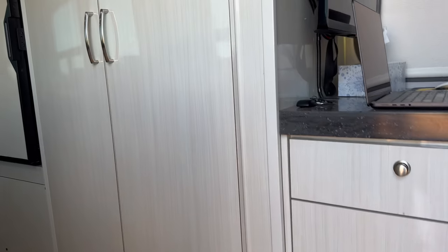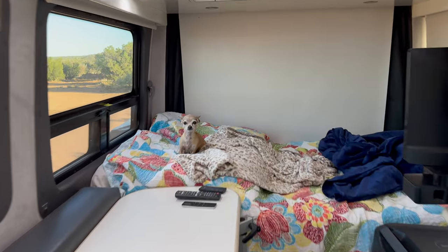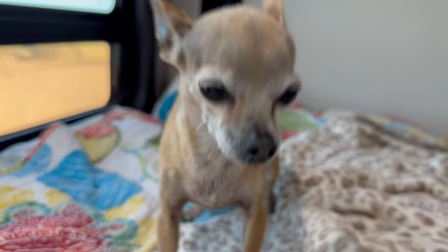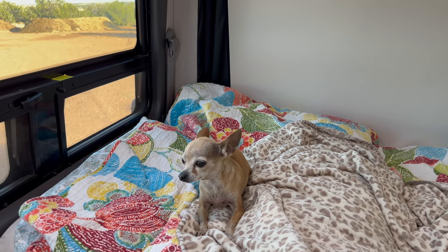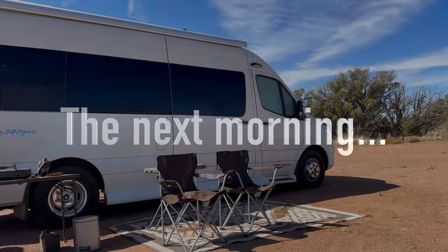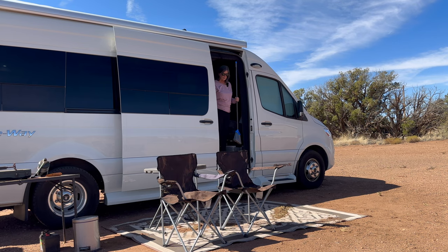I bought a new blanket for my bed because I got kind of cold last night. Let's go say hi to Piglet. Say hi to the Tumbleweeds! Okay, we'll catch you a little bit later — I just wanted to show you the property and Piglet.